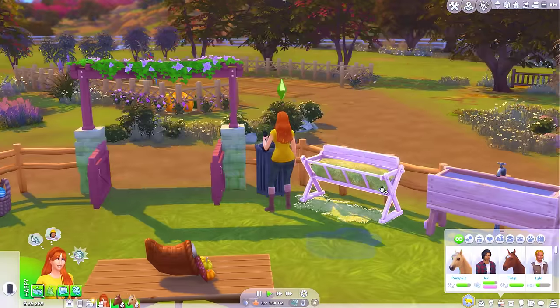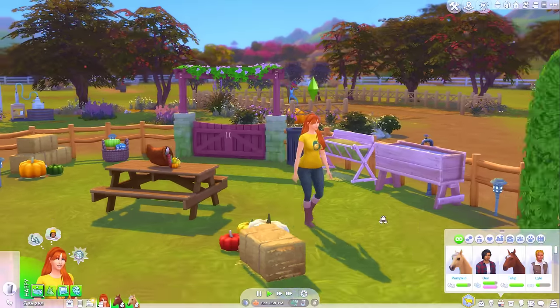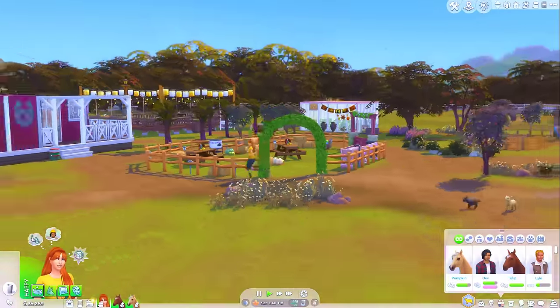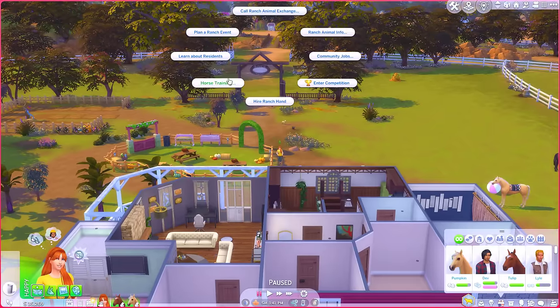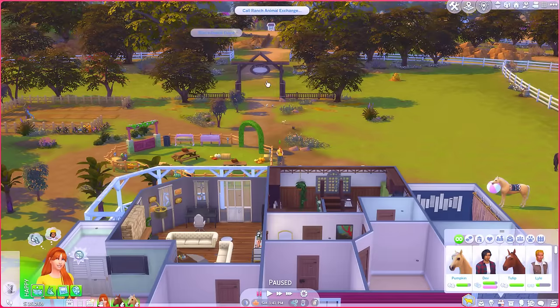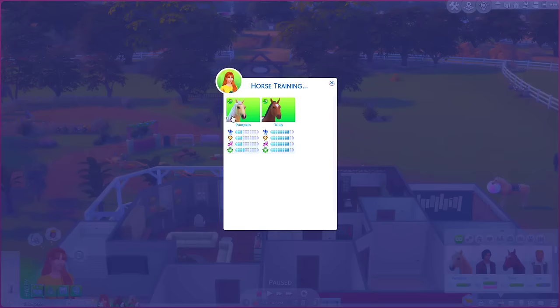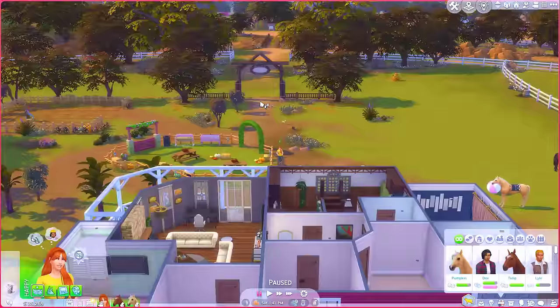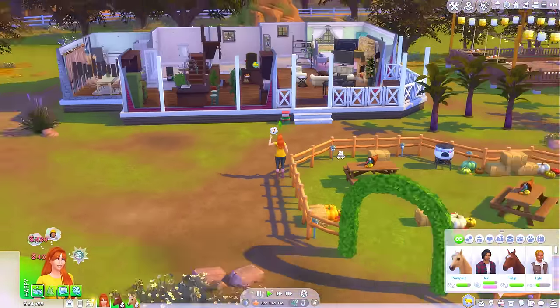I'm thinking today we'll be a little bit more hands-off. We'll still send the horses for training, but we'll just utilise the community board. You know what, I might just send them off for training right now. Let's get Tulip to do maybe three rounds of temperament training, and then Pumpkin could maybe do agility. I've still got quite a lot of money in the bank.